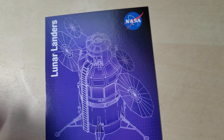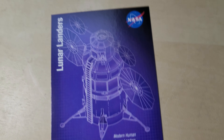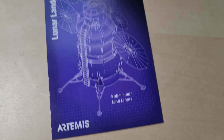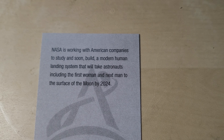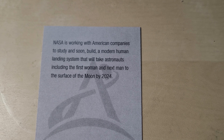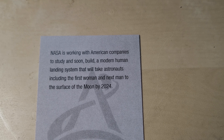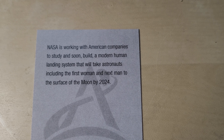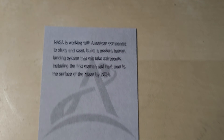Lunar landers! Look at that — that's a pretty big lander. Modern human lunar landers. NASA is working with American companies to study and soon build a modern human landing system that will take astronauts, including the first woman and next man, to the surface of the moon by 2024. That's only two years away — I don't know if they can still meet that deadline, but I hope they do.